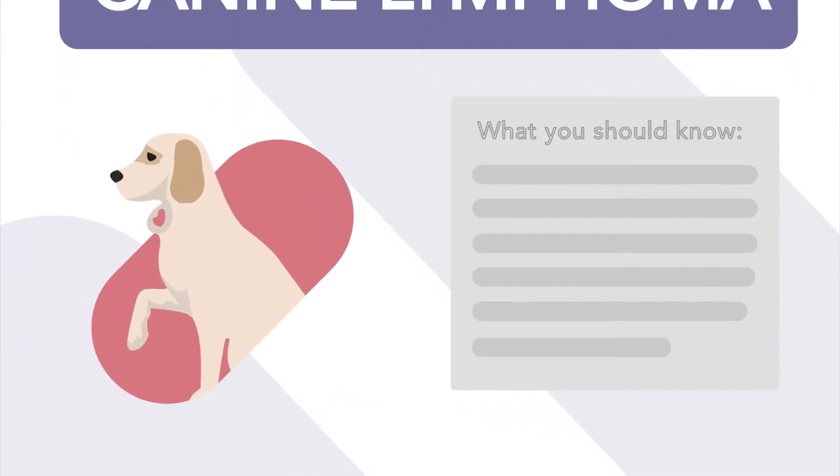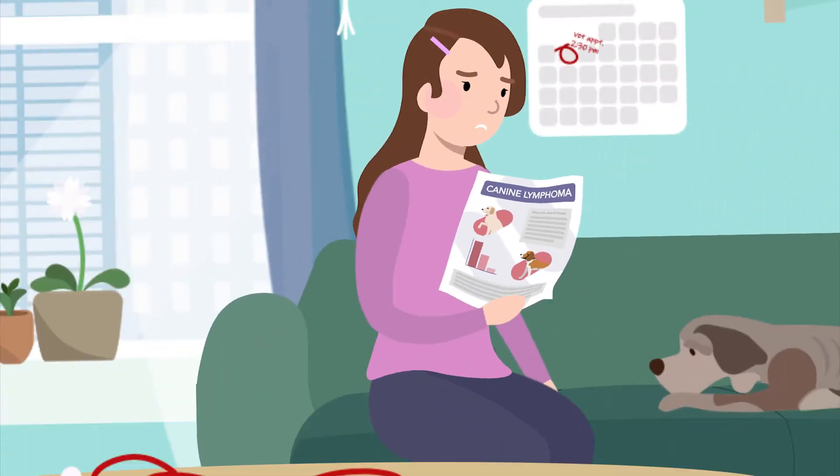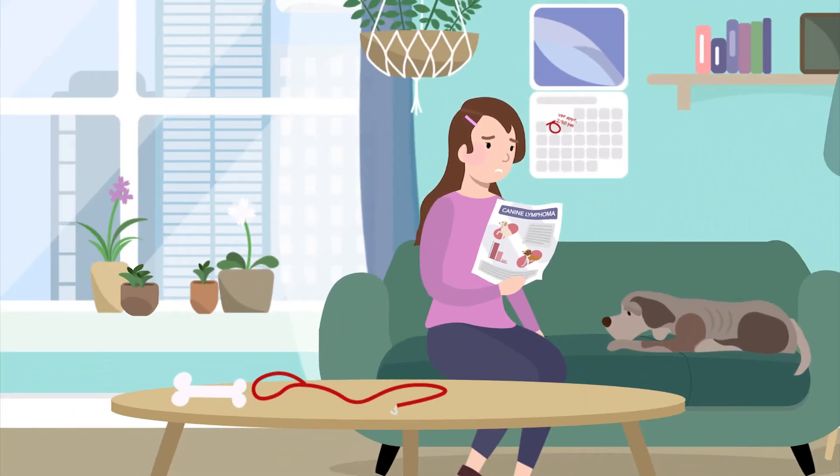Lymphoma is one of the most common cancers we see in dogs today. Most pet parents may have heard of it, but that doesn't make it any less terrifying when your dog is diagnosed.